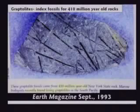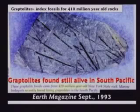This textbook shows the kids a fossil graptolite — this is the New York State fossil. It says graptolites lived 410 million years ago. The only problem is they found graptolites still alive. Now, if they're still alive, couldn't they be found in any rock layer?